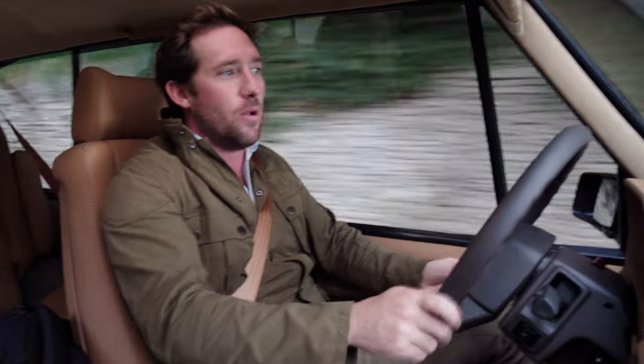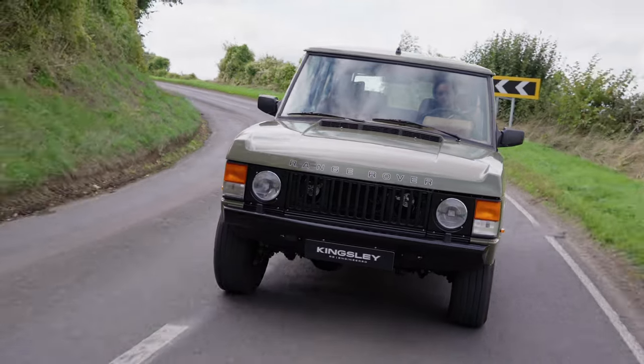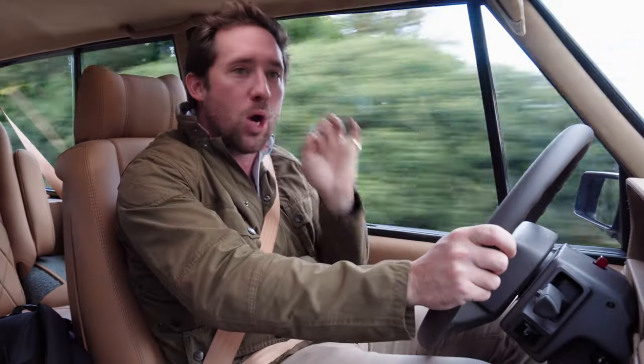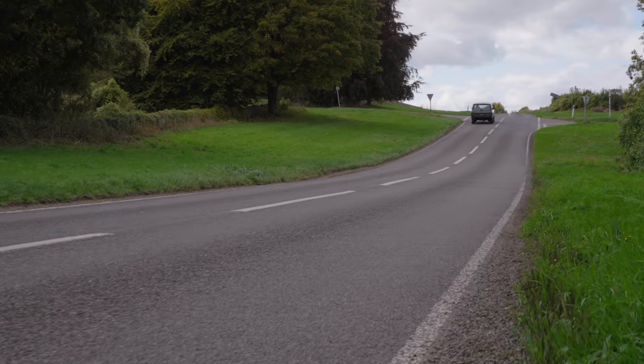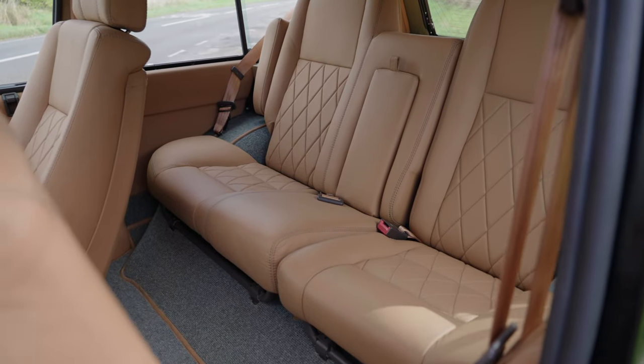In reality, none of those technical things really matter, because when you're spending this sort of money - and it feels crude to talk about money when driving such a wonderful vehicle - you're looking at £125,000 to pushing £180,000. At that money, it's not about specs, it's about how the car makes you feel. This is an emotive purchase. How cool would you look pulling up next to your mate's brand new 2022 plate in this, with your Labradors in the back, or a mahogany drinks cabinet and a pair of Purdeys?